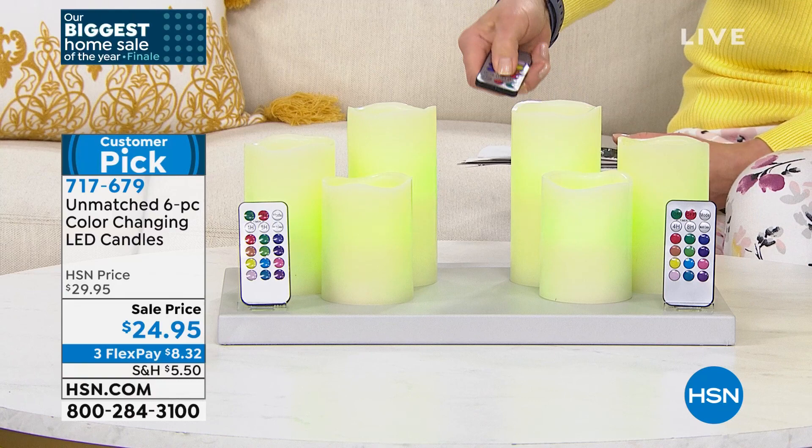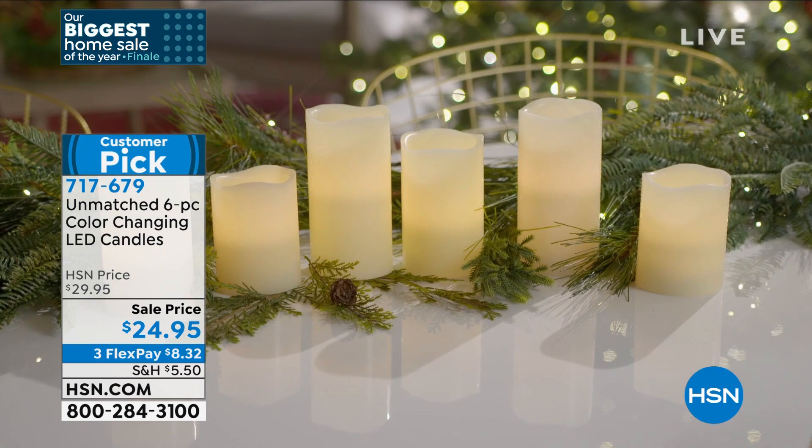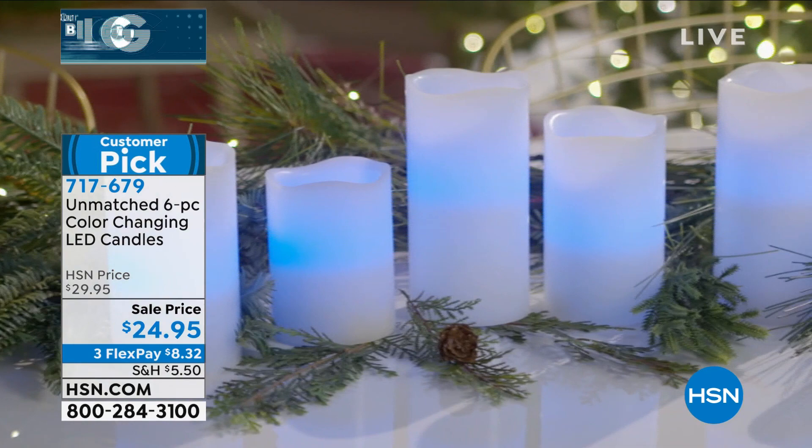By the way, this is wax. The reason they look like candles is, for all intents and purposes, they are candles — only they don't have the flame. You get six of them, two sets with gift boxes.